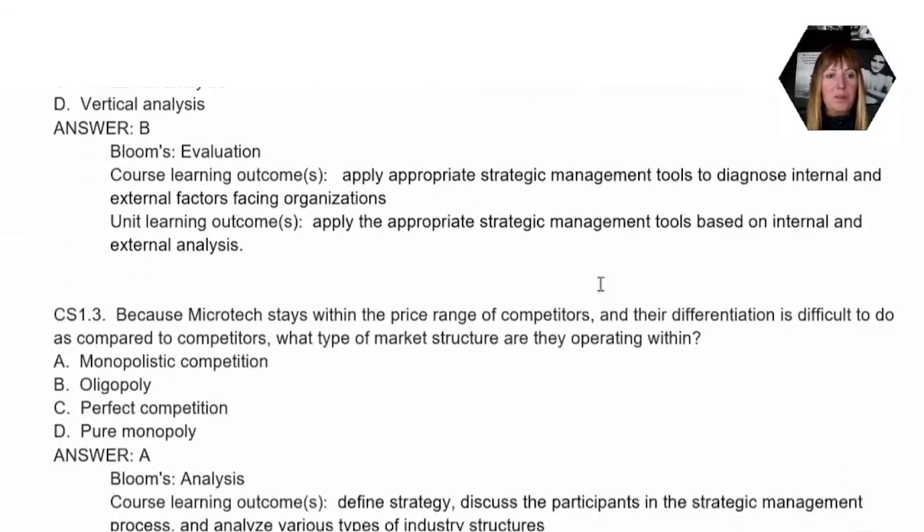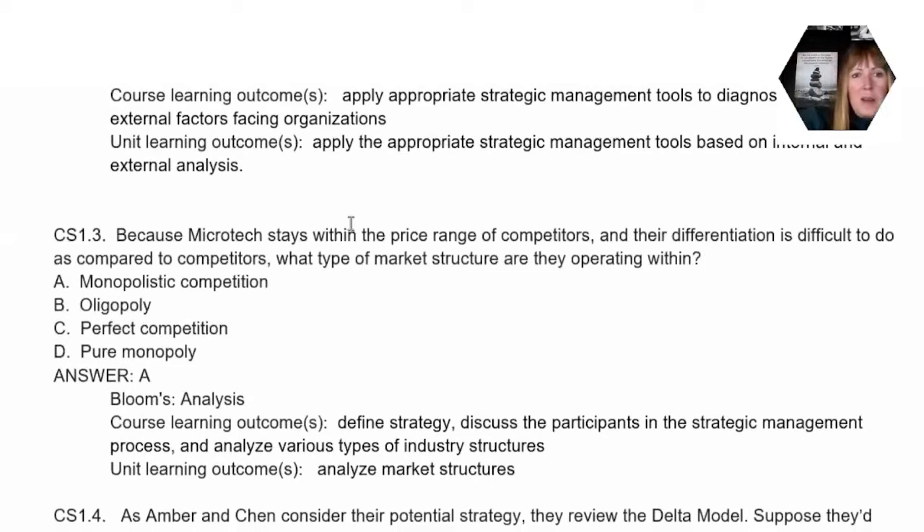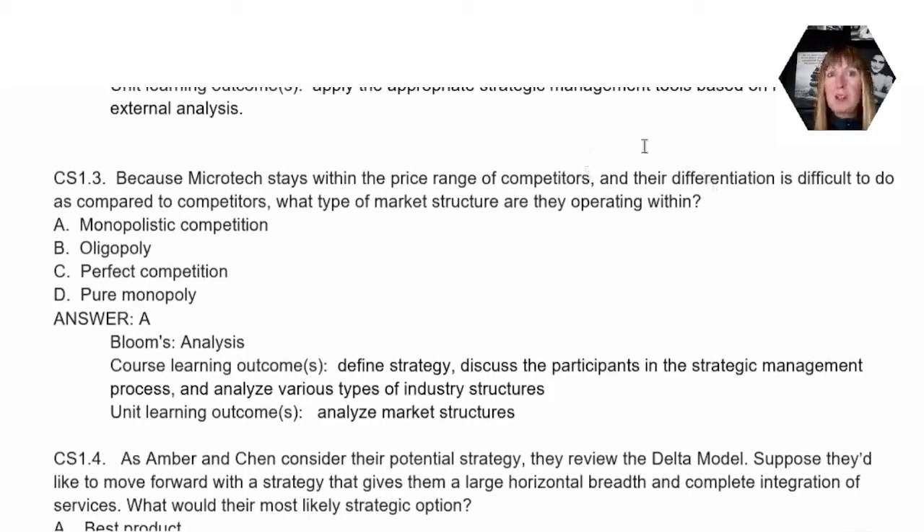Moving on to question three: it asks about the fact that they stay within the price range of their competitors and their differentiation is difficult to do compared to competitors. We're looking at what type of market structure they're operating in. The correct answer is A, monopolistic competition. A lot of times people get monopoly confused with monopolistic competition, but they're quite different. The characteristics of monopolistic competition are: differentiation is difficult to do, and they stay within the price range of their competitors — those are our two clues.